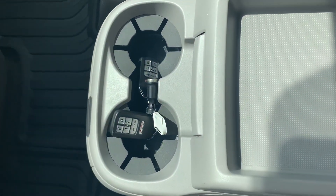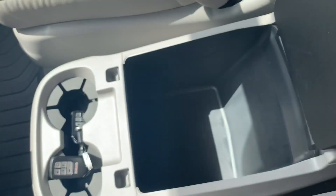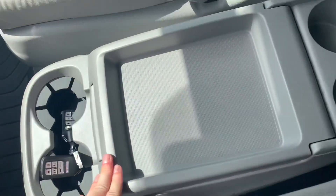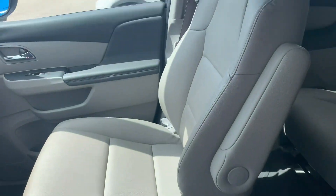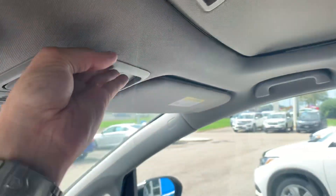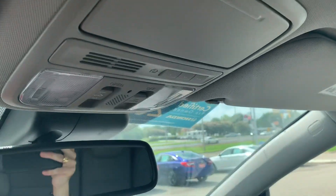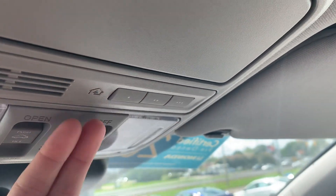As a certified pre-owned, you will have two keys as well as an owner's manual. You'll have the sunroof, a place to store your sunglasses with a built-in mirror, and the HomeLink built-in garage door opener.